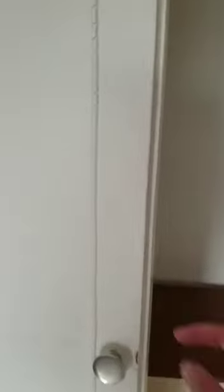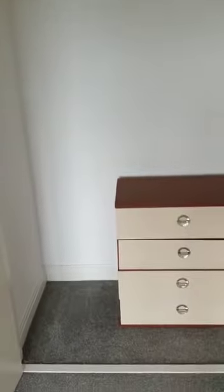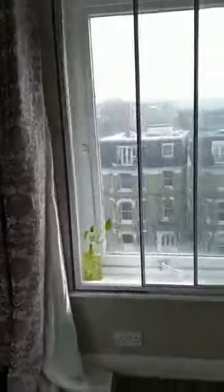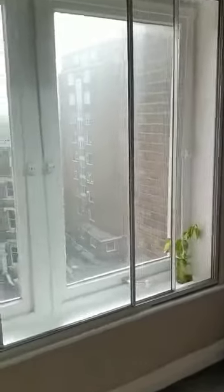And into the studio room itself. Again, a good selection of storage cupboards. There's a nice storage heater, and out to the window itself — the window does have some secondary glazing.